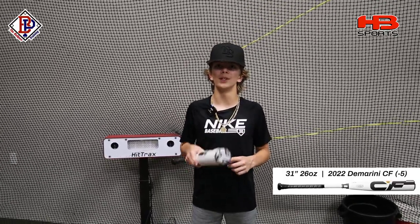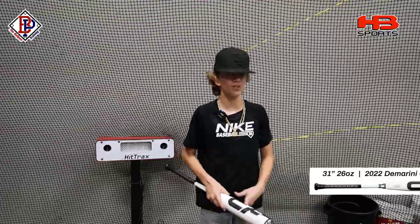We're going to be measuring the feel, the exit velo feel, and distance with this bat. We're going to be using the HitTrax and the Hack Attack machine. Let's go.